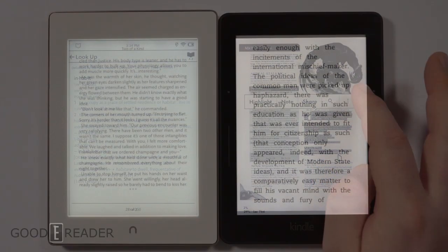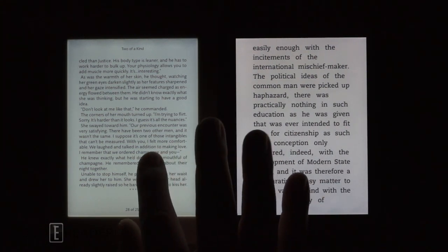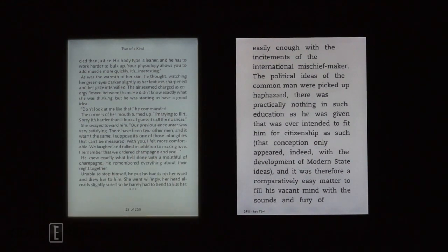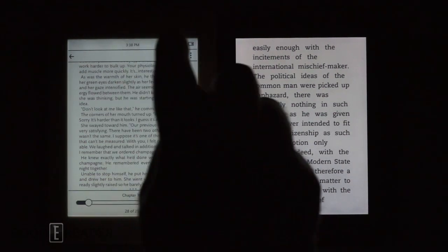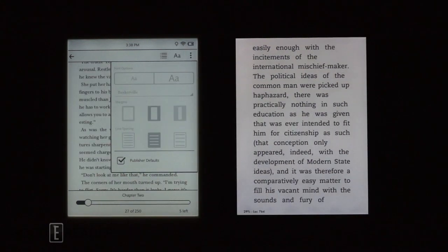Both screens start at the same illumination level, but the Voyage's screen is much whiter on the highest settings, whereas the Barnes & Noble has some blue tinging. The Kindle, bar none, has a brighter and whiter screen which makes the text pop, whereas the text on the Barnes & Noble looks a bit washed out and over-saturated.